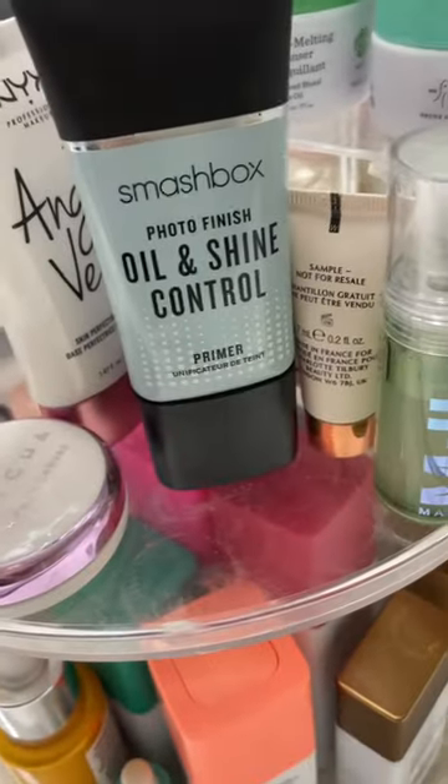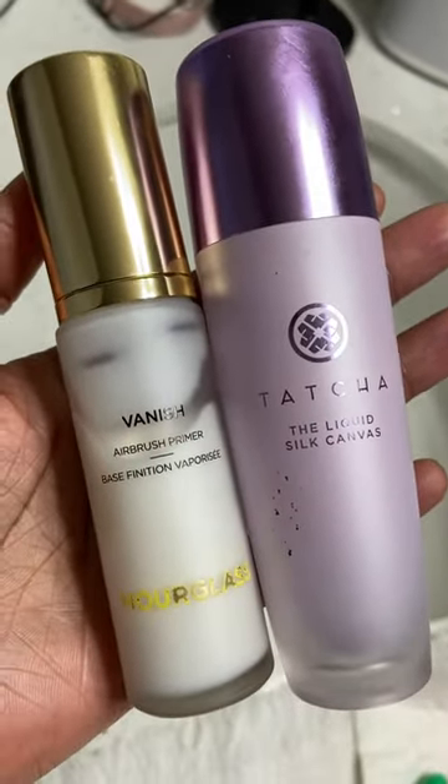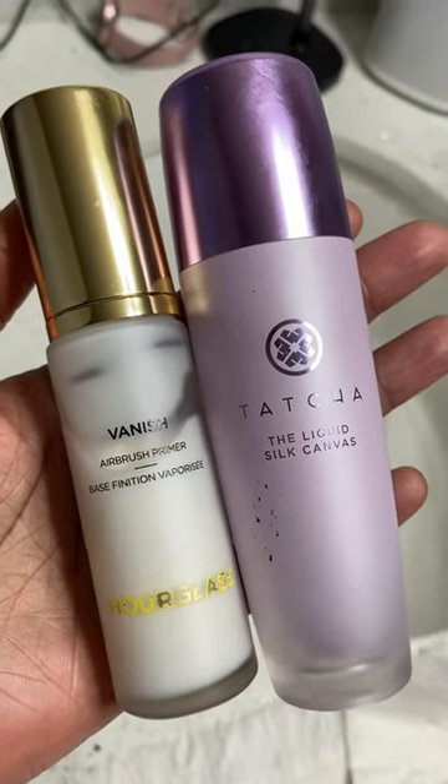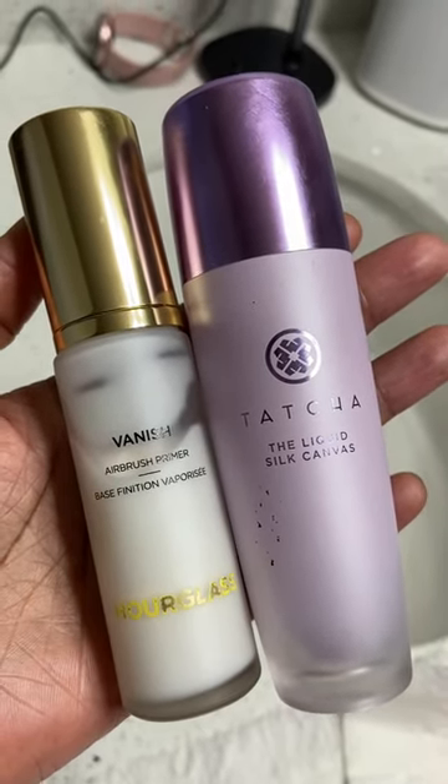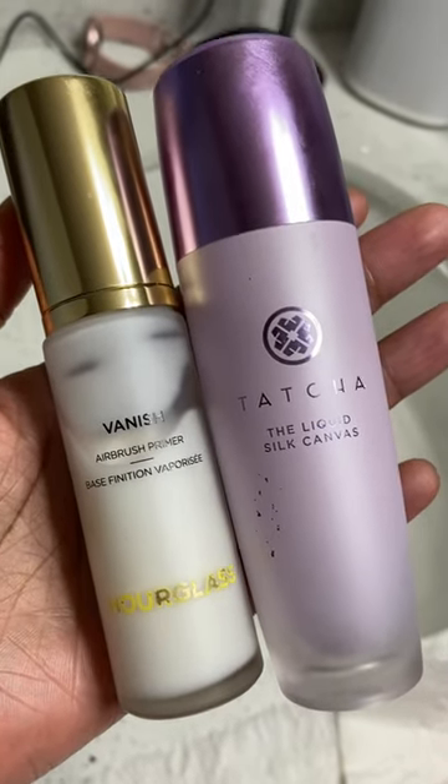Now here is a collection of my primers. These I mostly use for my t-zone but I highly recommend these. Money well spent — if you want your skin looking like money and your makeup lasting all day looking flawless, these are the two primers to get.